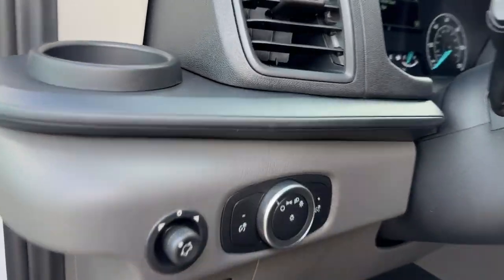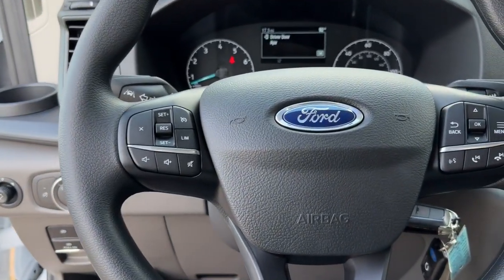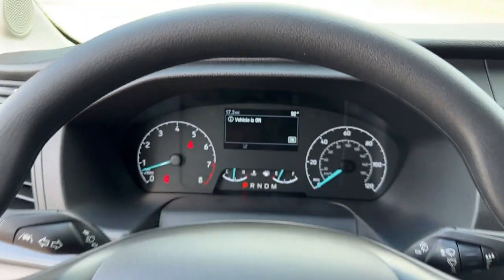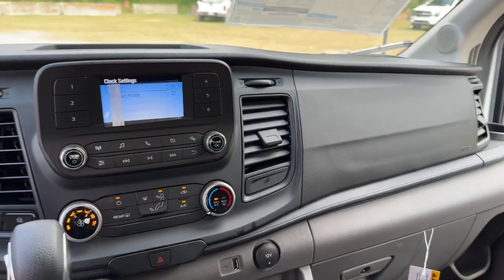These are just some of the great options this vehicle comes with: keyless entry, backup camera, remote engine start, electronic stability control, trailer hitch, Bluetooth connection, steering wheel audio controls, alarm, traction control, intermittent wipers.